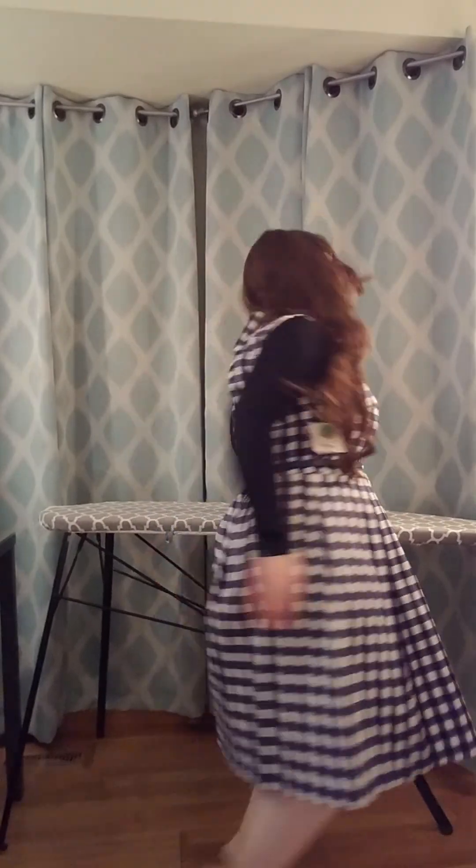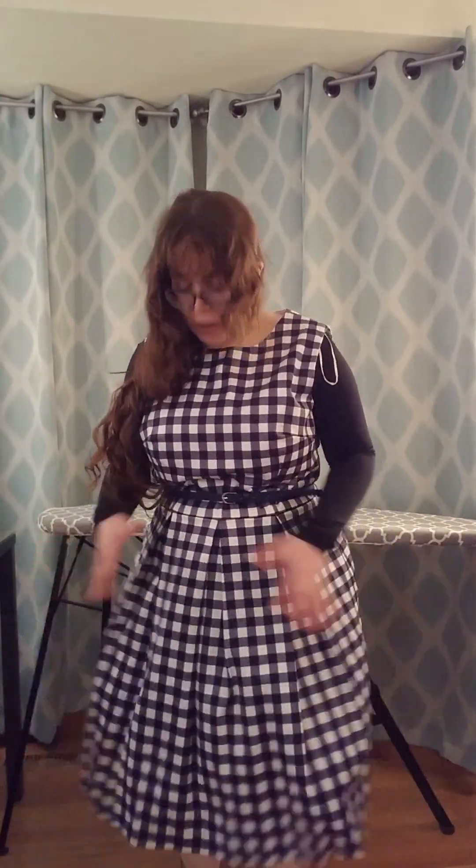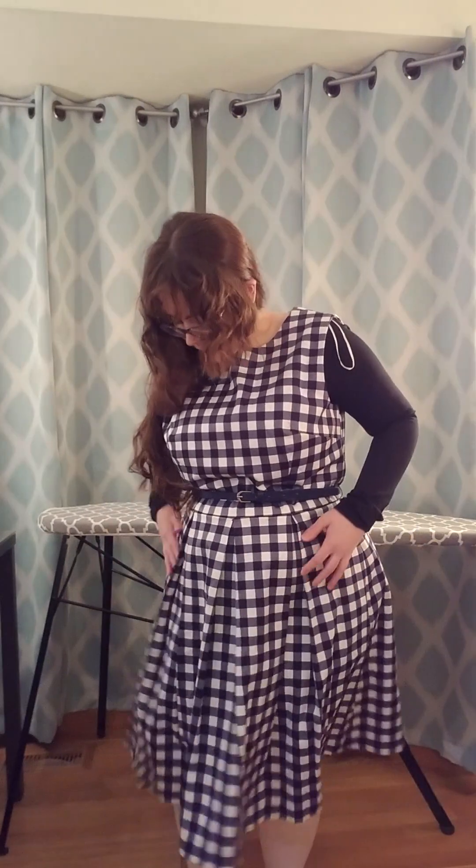Oh — it has pockets! But yeah, I think this dress will actually be a nightmare to iron. I love how it has this poofiness to it at the hem because of the pleat style — it's got a reasonable amount of fullness at the hem.